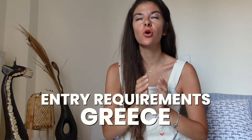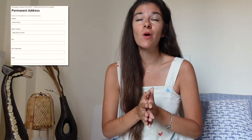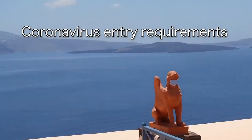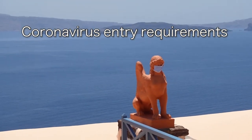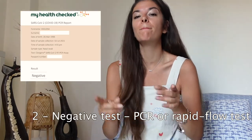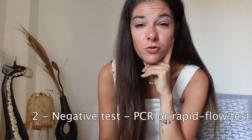Let's start with the entry requirements. You need to fill in a PLF document, which is the same as last year. You have to write where you will be staying, for how long, and when exactly you are coming into Greece. You also need a negative COVID test, either a PCR or a rapid test. The rapid test is actually way cheaper, so that's recommended.